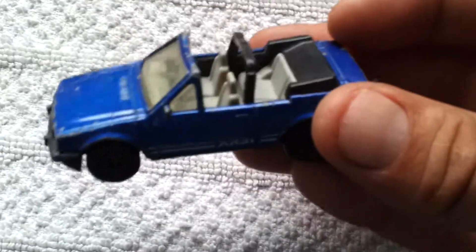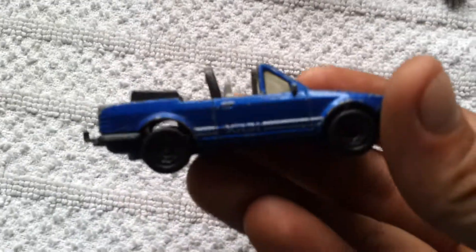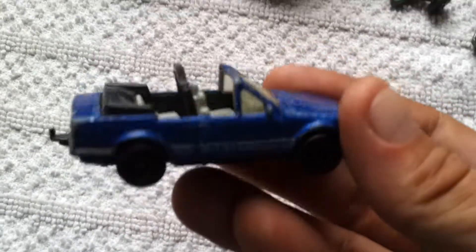Again, Matchbox — Escort XR3i Cabriolet. Sweet. You see these all the time growing up as a kid.